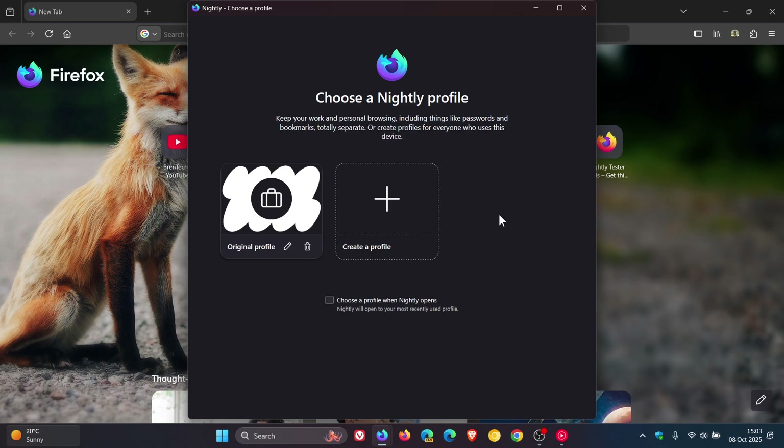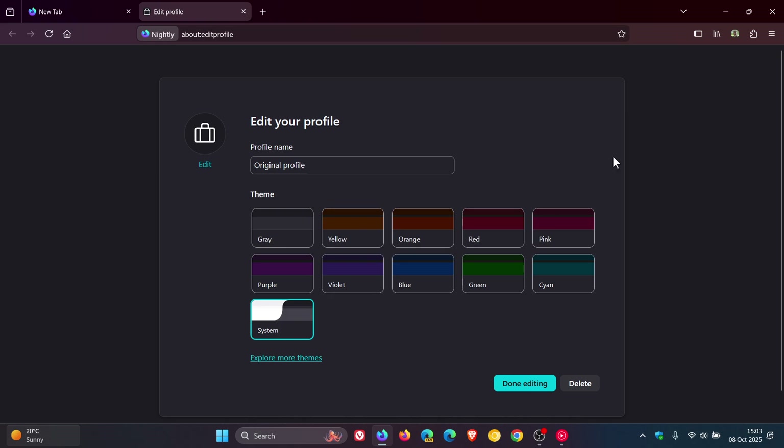I have actually shown you on the channel previously — and if I can find the video, I'll leave it linked below and in the end screen — how you can enable Firefox's profile manager before it rolls out to the stable version. I'm currently showing all of this in the Nightly version, which is an early preview version, because I never received it in stable. You can enable it by changing a flag in about:config in the browser.